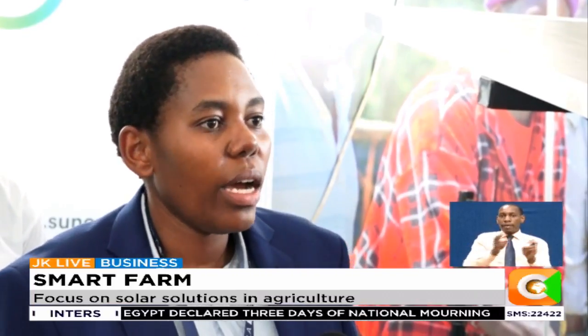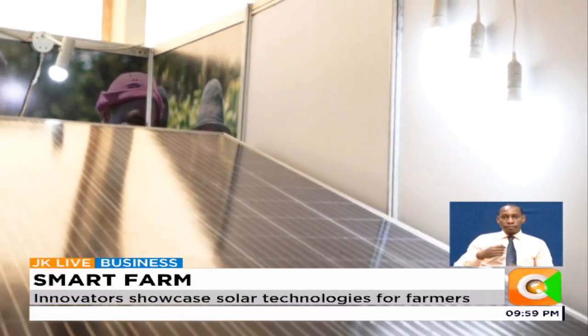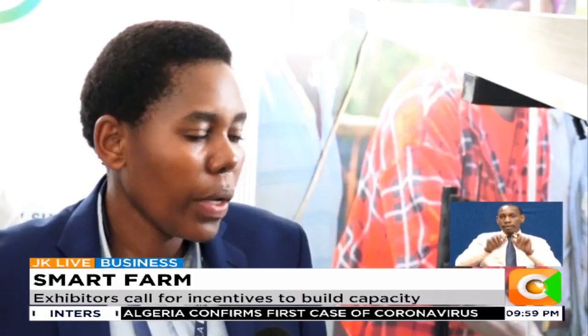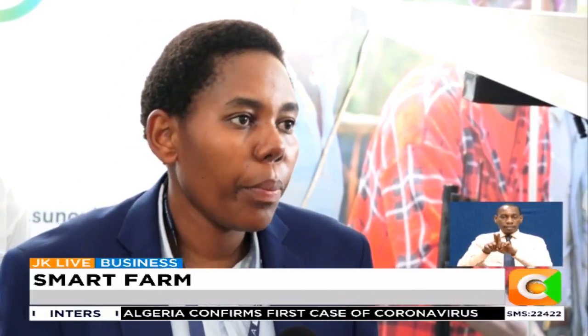In the market, a farmer is not just a farmer — he has a life outside the farm. So our kit comes standard with lighting and a charging port to charge phones. And of course, the main feature is the pump.